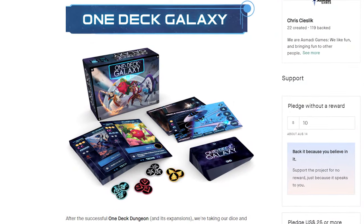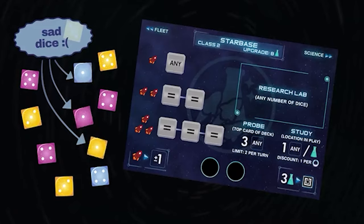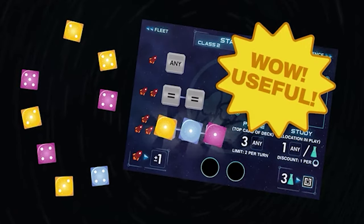Now for our top 10. Number 10 is One Deck Galaxy, by the same people who brought you One Deck Dungeon — a very well-loved game. We've never played it because it's a dungeon-crawling cooperative game, which counts us both out, but it has had wonderful reviews and people really love it as a solo game. This new one is galaxy-themed and they've made improvements to the overall mechanics of how the game plays.